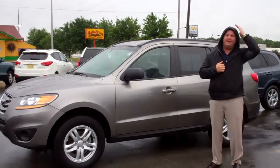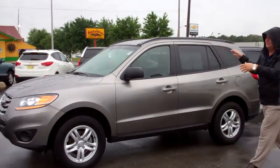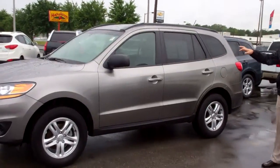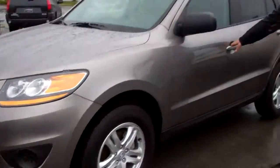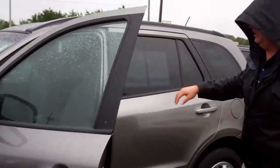Hey Lucy, my name is Nathan here at Tamron Hyundai. I want to thank you for inquiring into the 2011 pre-owned Santa Fe. I've got a mineral gray here just like you inquired about. The specific one you inquired about has already been sold, but we do have one just like it.